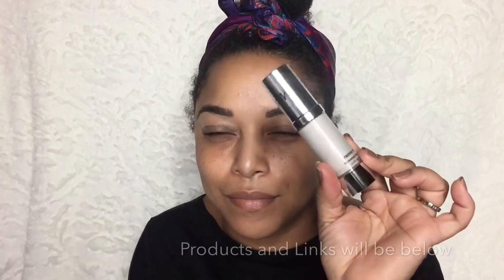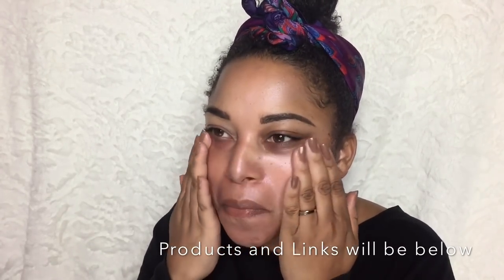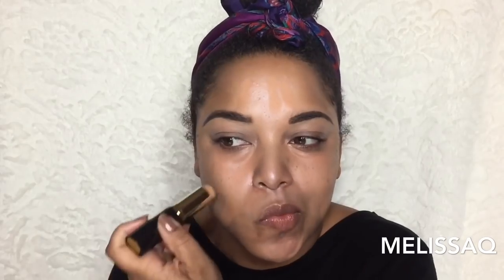I'm starting off with the Danessa Myricks Hydrating Lotion — she is an African-American professional makeup artist that owns her own business. Love it. Now I'm using the Iman foundation stick — y'all know the supermodel Iman.